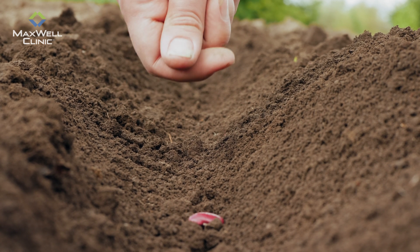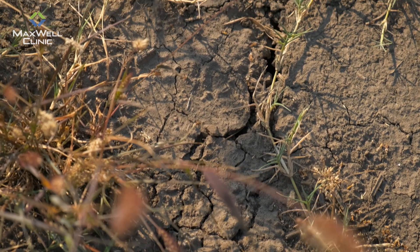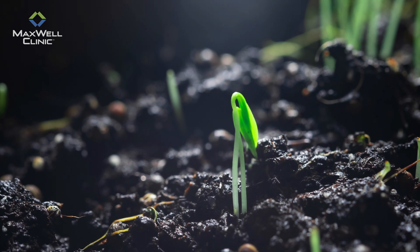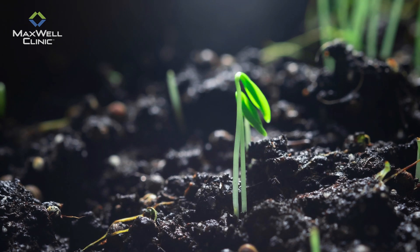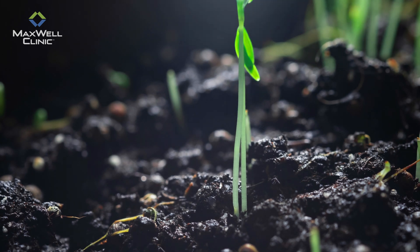Think about it this way. If you take a seed and you put it in depleted soil, no matter how much water or sunlight you give it, it's going to struggle to grow into its full potential. But if you enrich the soil, making certain that it has the right nutrients and balance, that seed now has everything it needs to thrive and use the sun and the water to become the very best version of itself.